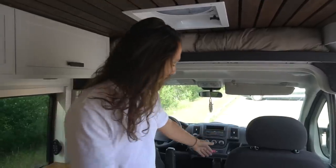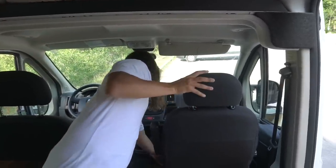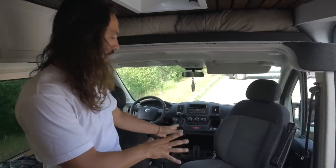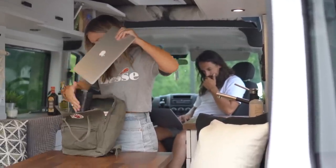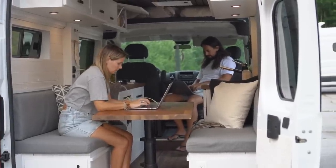The swivel seat at the front is a very important feature. Since the van is only 17 feet long and we mainly have a living room, a bedroom, and an office, the front seat serves as my office — where I work when I don't want to annoy Mary during the day.